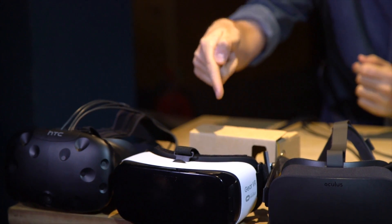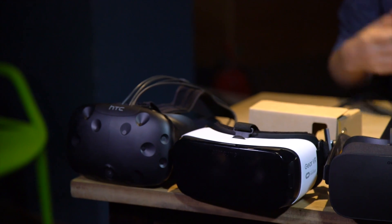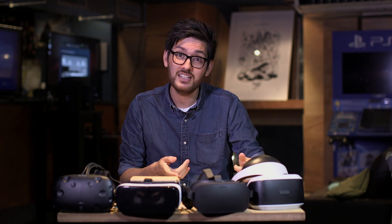Basically, go Gear VR if you're totally new to the concept and want to try it out. Go HTC Vive if you have the cash and want the ultimate experience. For everyone else, PSVR is the best option.